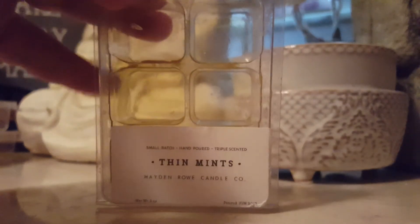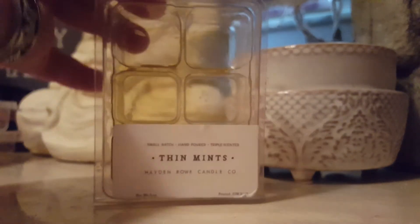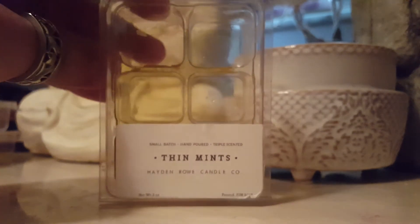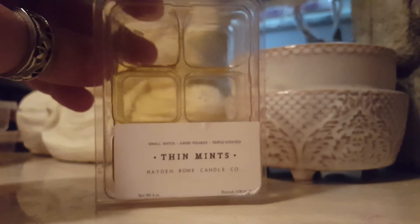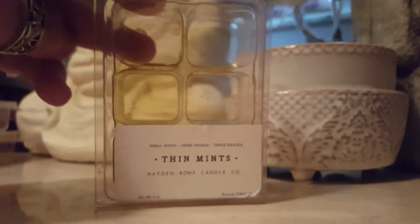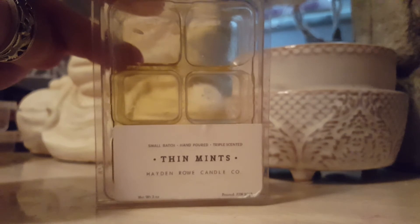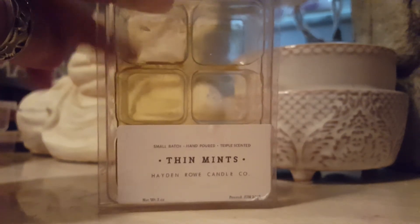Thin Mints from Hayden Rowe was a different story — it came out really easy, but it did discolor, which is normal; sometimes it happens with older wax. I did love this scent. My fiancé, when he would come home, said it smells like you're baking fresh brownies. This actually makes you want to crave brownies. But when you're standing right next to it, you get the minty note. It does smell like brownies and it smells super, super good. The throw on this was really strong too.